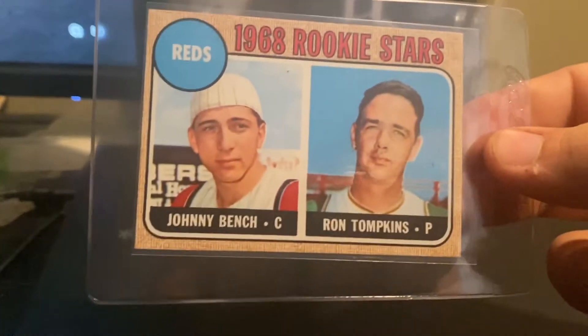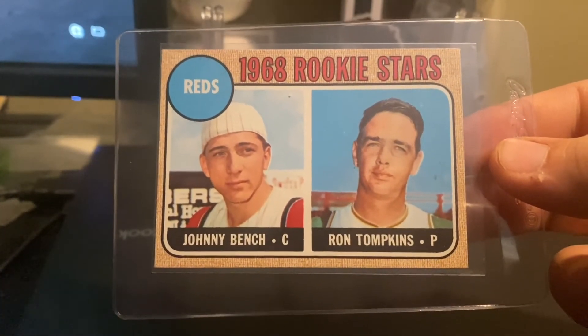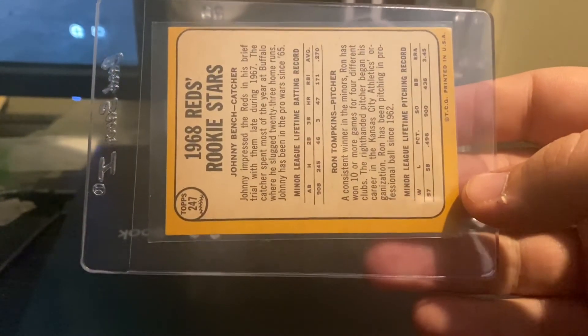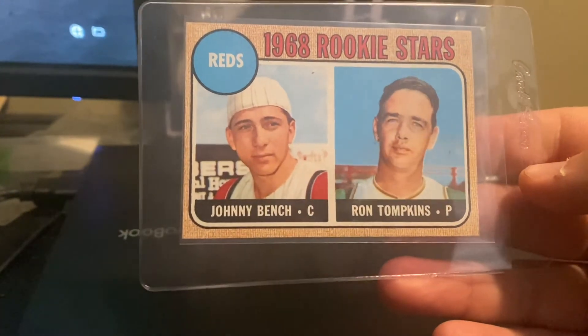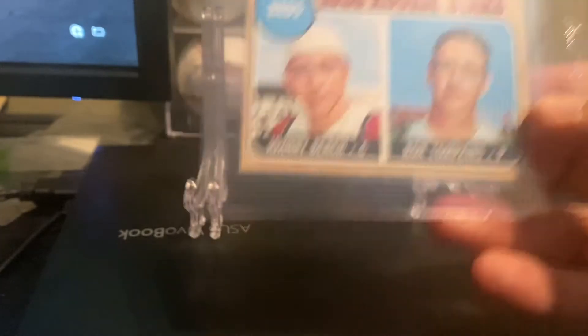And here is a 1968 Johnny Bench — the greatest catcher that's ever lived. Just an incredible player. He didn't have the longevity of a Molina or a Yachty, but he did it on both sides of the ball and for championship teams. There's the '68 Bench.